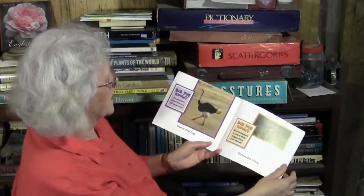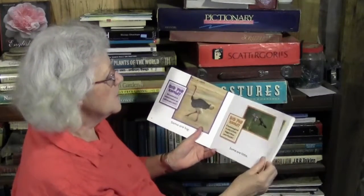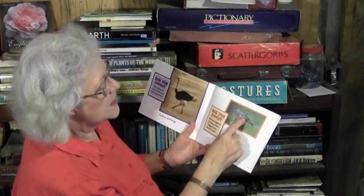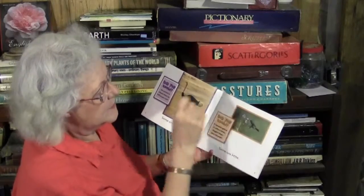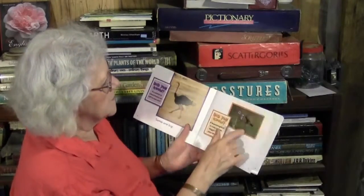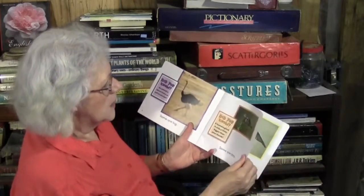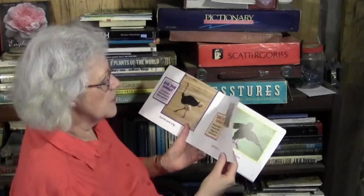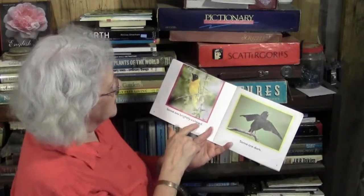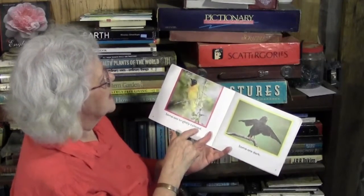Did you know an ostrich is about twice as tall as you are? And somewhere little — that's a hummingbird. We have hummingbirds right out on our porch right now drinking some nectar that we make for them. Did you know a hummingbird is only a little bigger than your thumb?